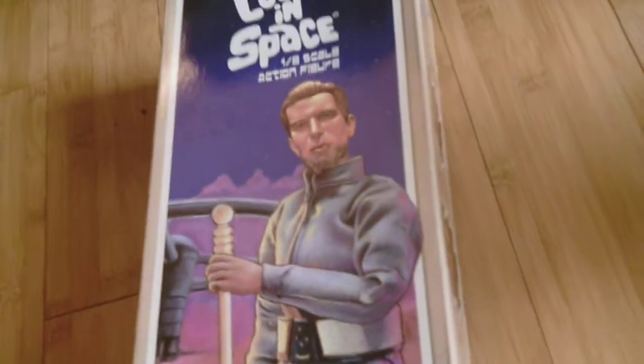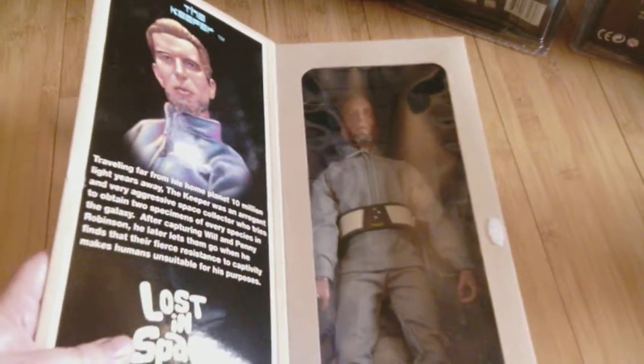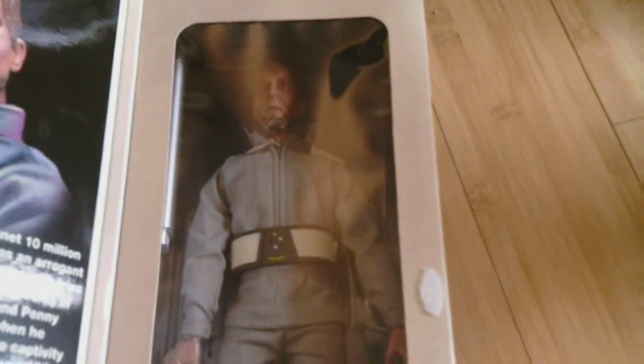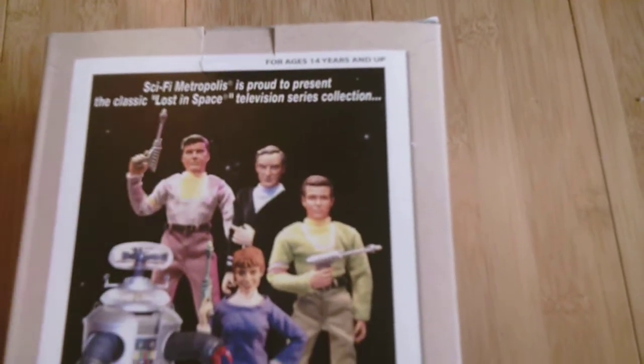Up next is another vintage sci-fi figure and this one's kind of an oddball because I haven't even seen the show. I've got the DVD on order to watch Lost in Space, but this is apparently one of the characters — it is The Keeper. He's kind of like the Collector from Marvel — he wants to kidnap life forms and collect them. He comes with a stand and looks pretty cool. I have a hard-on for vintage sci-fi so I couldn't say no. I do have another Lost in Space figure coming — I think it's John Robinson, and you can see all the figures they sell on the back of this old line.